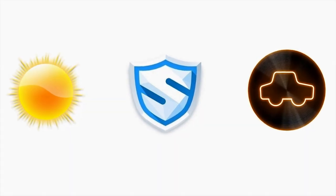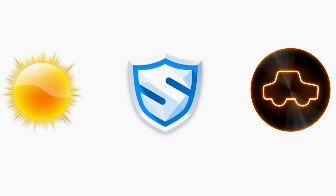Hey guys, what's up? Welcome to my channel and let's have a roundup of three of my favorite apps for July.